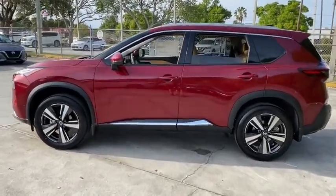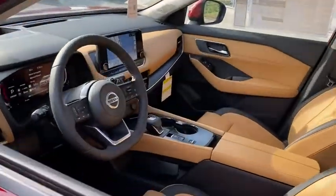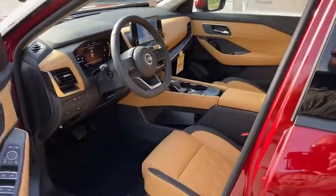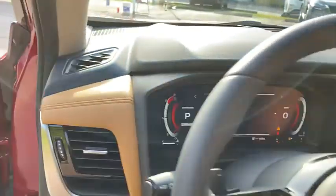Here are some of this vehicle's great options: backup camera, keyless entry, traction control, stability control, power passenger seat, power liftgate, lane departure warning, and steering wheel audio controls.